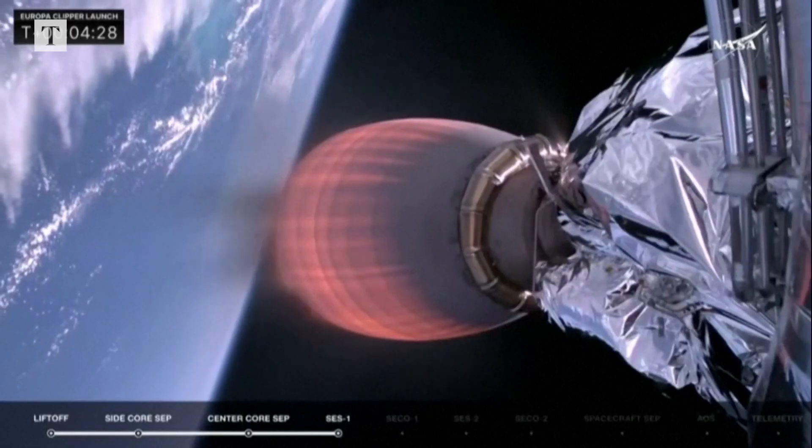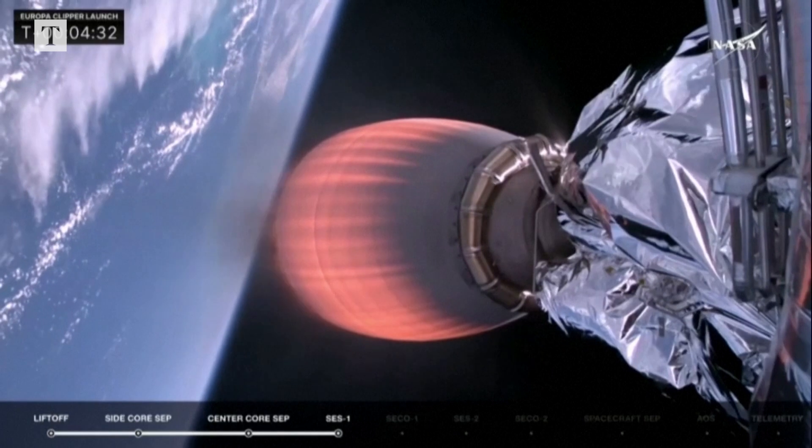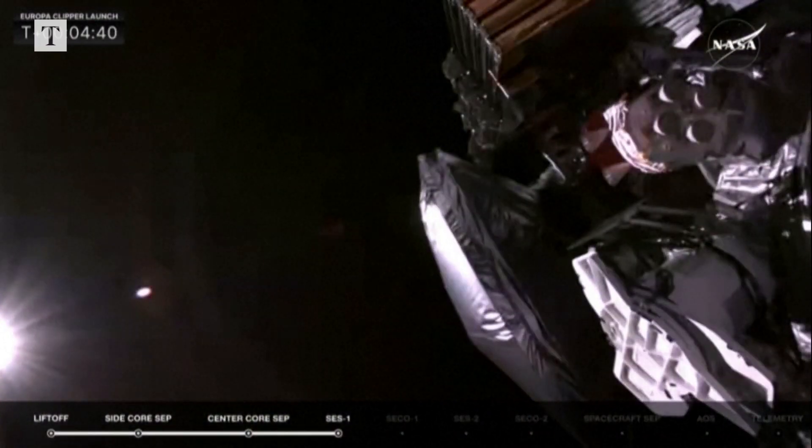Next thing up in about 10 seconds will be fairing separation. And the fairing has protected Europa Clipper on its ascent up into space, but once we get into space, we don't need that fairing anymore. Fairing separation confirmed. Fairing has separated.